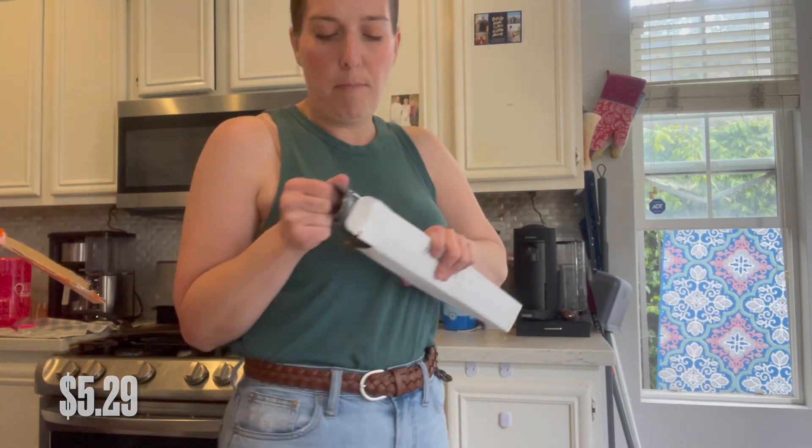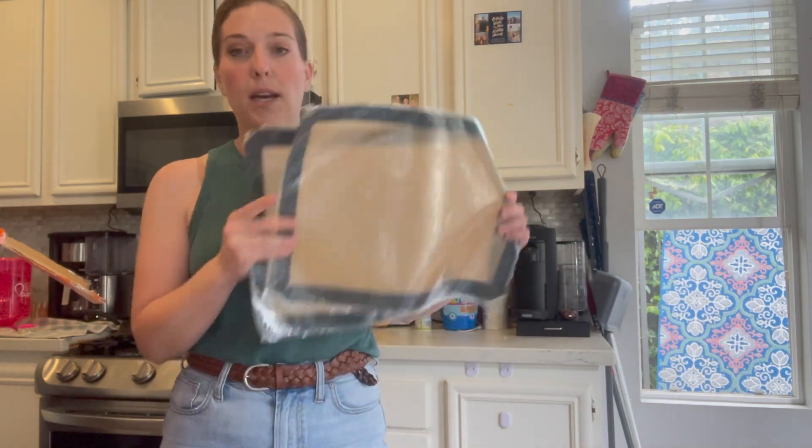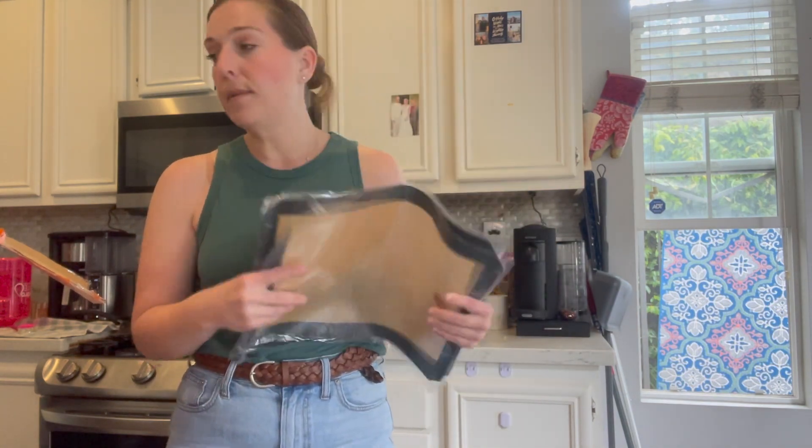I think this is the silicone baking mat. I actually saw this from Jen's video — Deals by Designer Jen — so I picked myself up some of these as well. My cookie sheets are looking pretty raggedy.